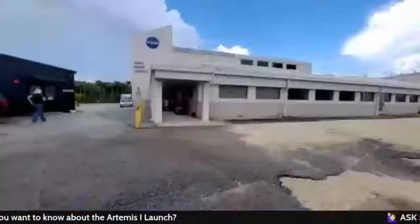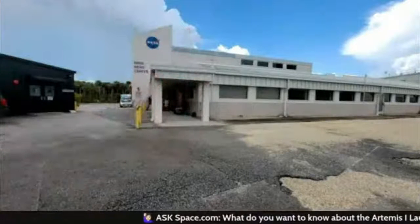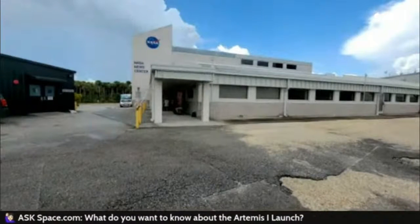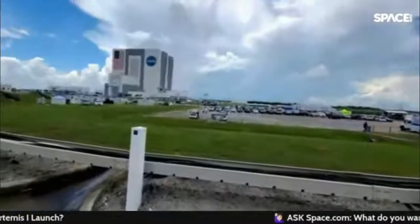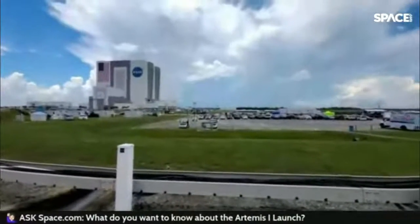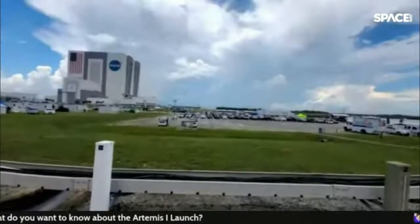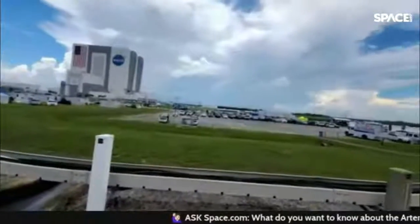I'm here at the Kennedy Space Center press site. This is the NASA News Center where hundreds of reporters will be gathering. Right behind me is NASA's giant Vehicle Assembly Building — that's where they built the Artemis 1 moon rocket, the Space Launch System. It's also where they built the Saturn V rocket back in the 60s to launch Apollo astronauts to the moon. You can see it says 'Artemis' on it — they're getting ready.